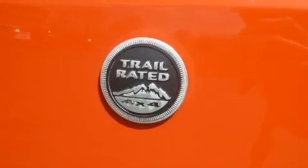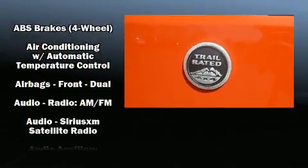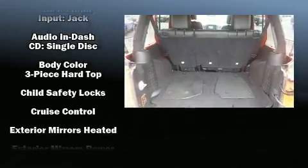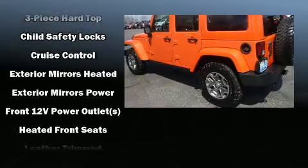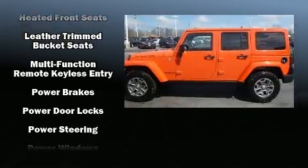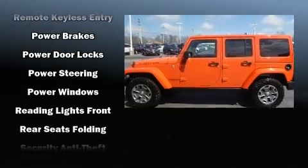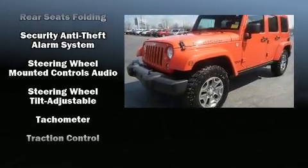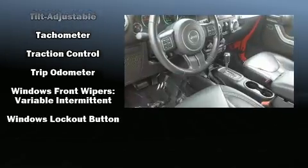Jeep ensures the safety and security of its passengers with equipment such as dual front impact airbags, integrated rollover protection, traction control, brake assist, a panic alarm, and four-wheel disc brakes with ABS. With electronic stability control supplementing mechanical systems, you'll maintain precise command of the roadway.